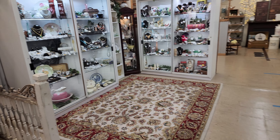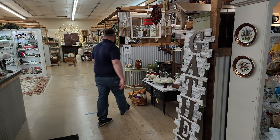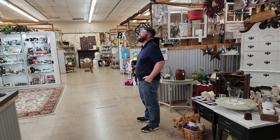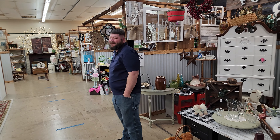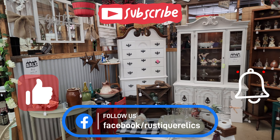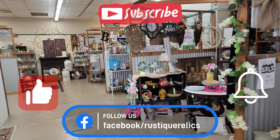So again, this is the aisle where the cash register is. Yeah, this is where the register is. So if you see anything that you're interested in, just let us know. If you can stop by, be sure to stop by because we do have a lot of booths running sales till the end of the month. We'll see you guys next time.